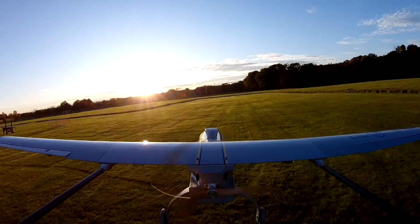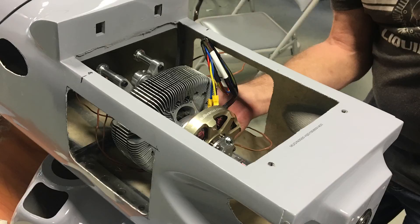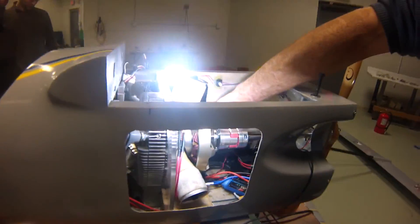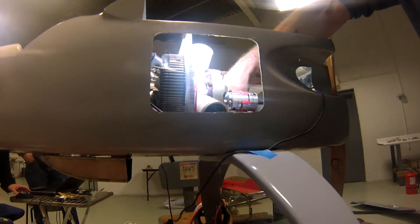Currently, the propulsion system is set up in a parallel electric hybrid configuration. An electric motor works in combination with a combustion engine to provide an added boost in power during take-off. Eventually, the system will be adapted so the electric motor will operate as a generator in flight, charging onboard batteries to enable VTOL operation.